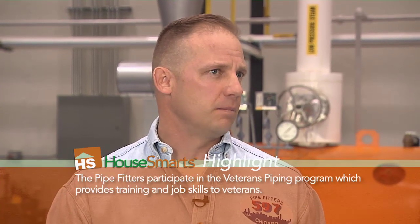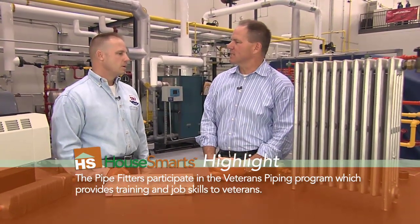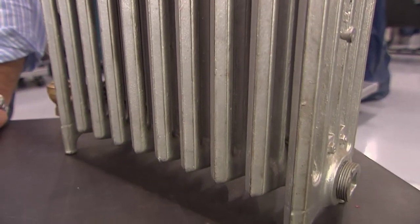You guys aren't installing steam anymore, right? Not unless it would be a remodel or an addition. Is it not as flexible, or what's the reasoning? Well, the radiators take up room. The radiators are hot. The air gets pushed out, and the steam takes its place. And so we kind of transitioned away from that.